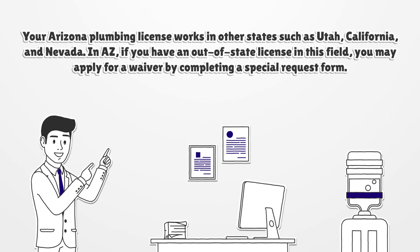Your Arizona plumbing license works in other states such as Utah, California, and Nevada. If you have an out-of-state license in this field, you may apply for a waiver by completing a special request form.